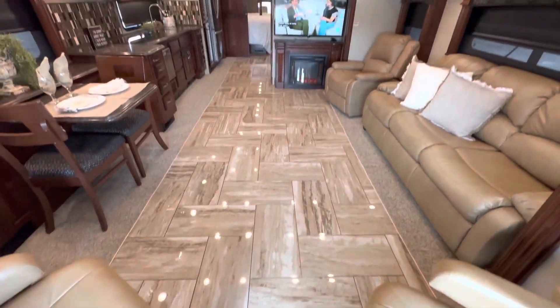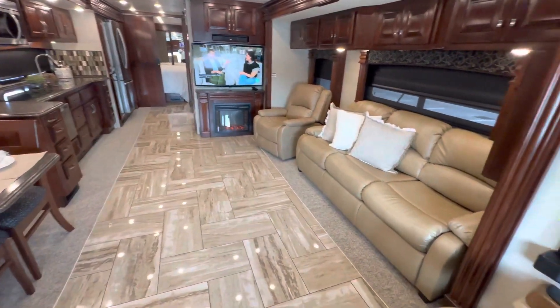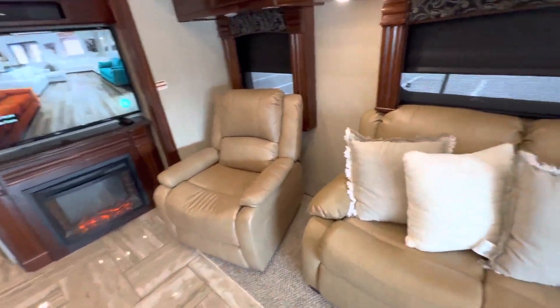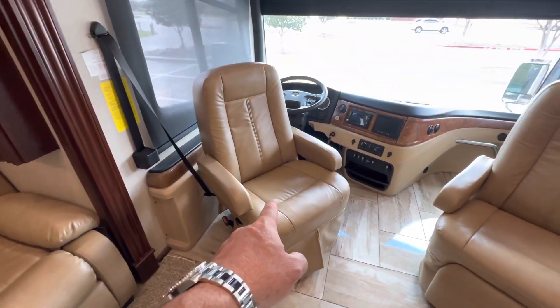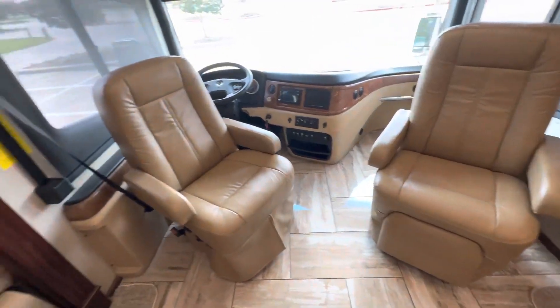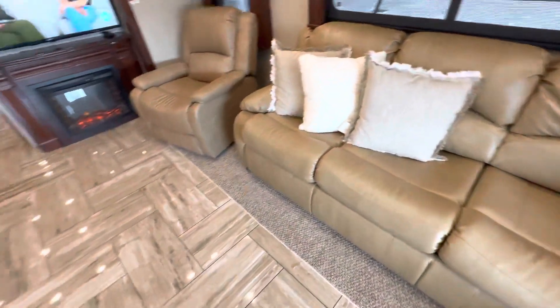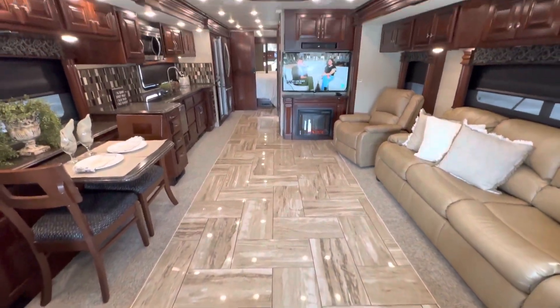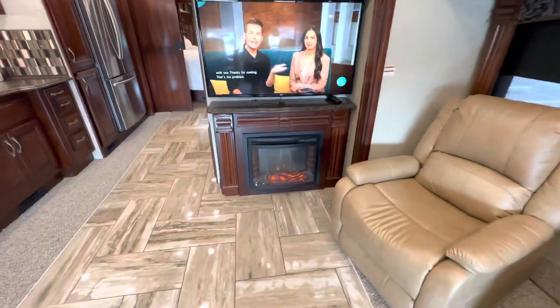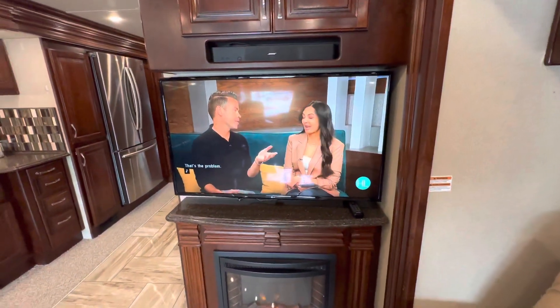Going inside, we have beautiful tile floors. What we did to this motorhome here at Top Choice is we put in a brand new sofa bed, brand new recliner. We got the same exact upholstery and rewrapped the driver and passenger seats, so all the upholstery is brand new. We also put in new carpet. It has day-night roller shades and a fireplace, and there's an HD TV here.